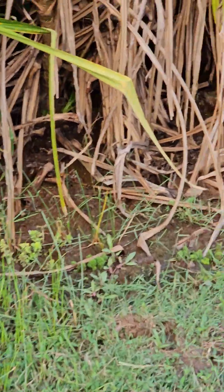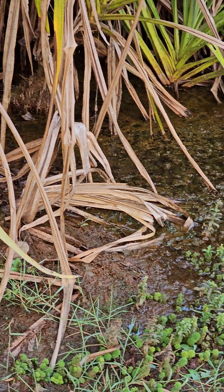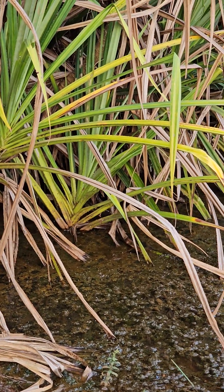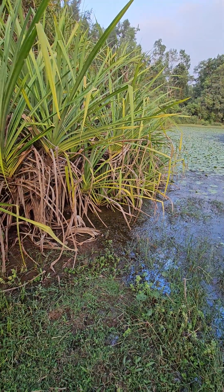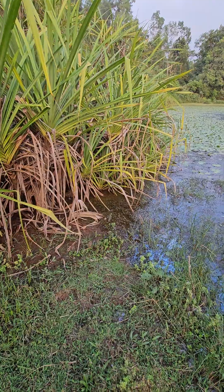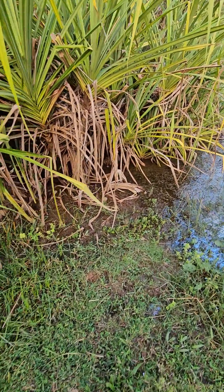And it creates a very nice habitat for breeding of fish babies and all kinds of little things. Very, very important species for making habitats. And then this place has a couple of nice plants.